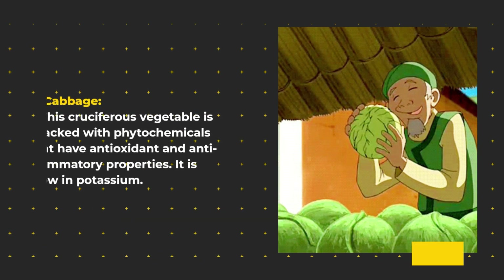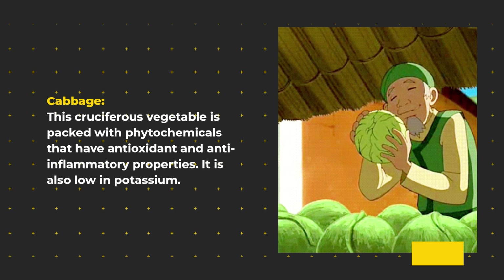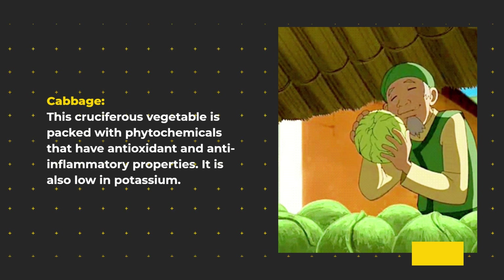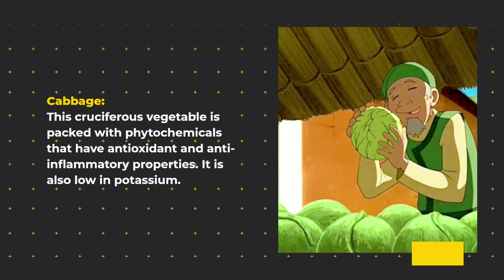Cabbage. This cruciferous vegetable is packed with phytochemicals that have antioxidant and anti-inflammatory properties. It is also low in potassium.